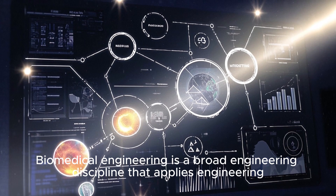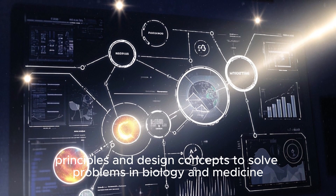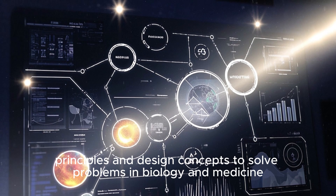Biomedical engineering is a broad engineering discipline that applies engineering principles and design concepts to solve problems in biology and medicine.